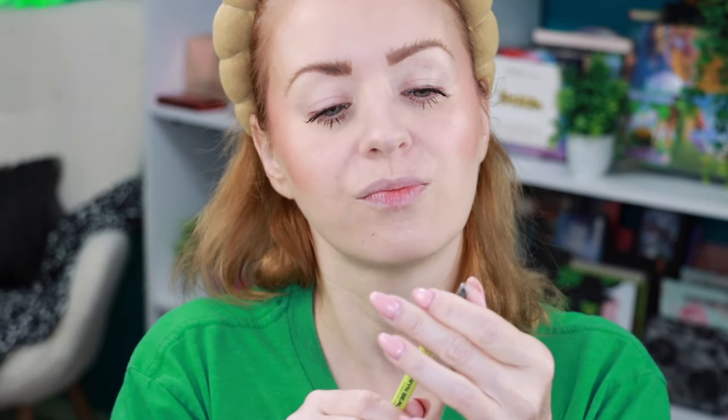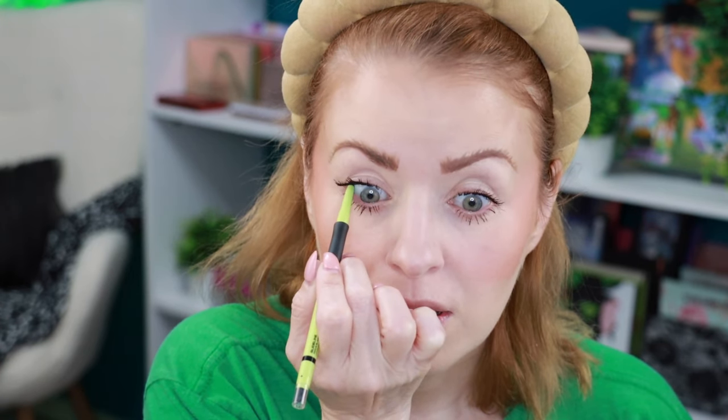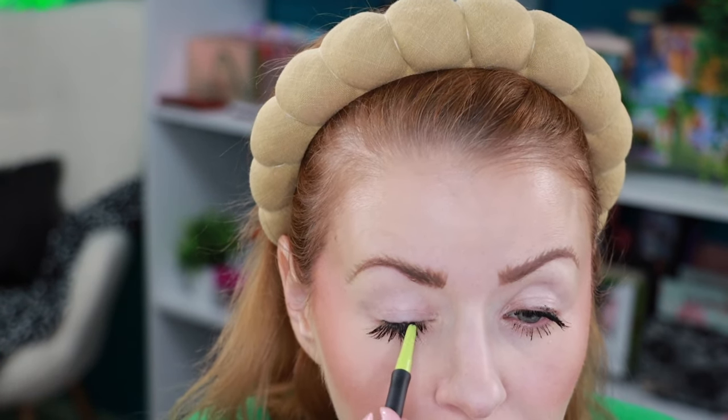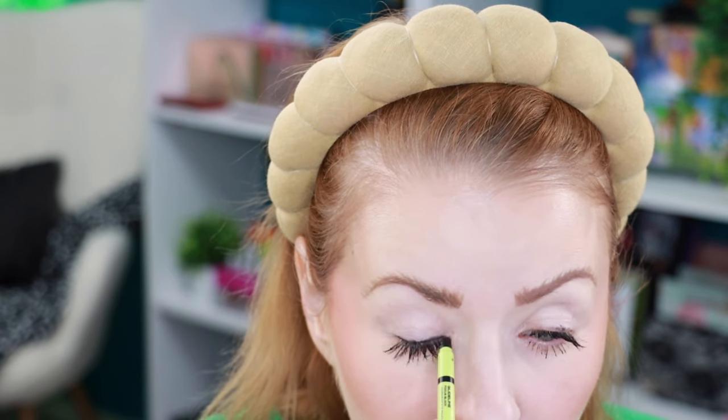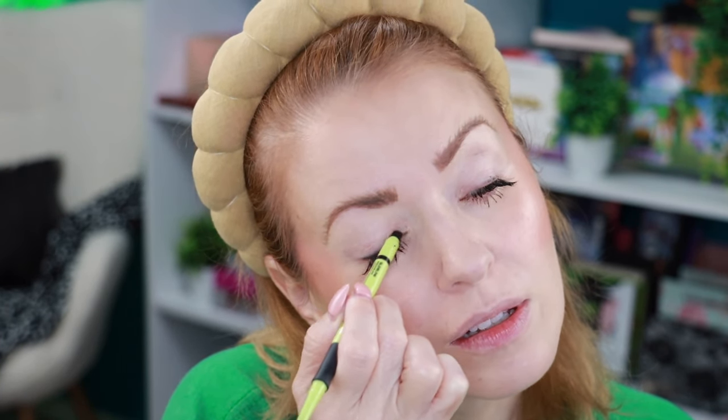Look at the difference — pretty cool! So I do have the black eyeliner, and it has a little smudger on one end and a sharpener as well. I'm going to put it on the lower lash line — there's a nice point to it, so I'll add a little bit to the lash line and use that smudger tip. I probably should have done the eyeliner before the mascara. I'll need to use a little more mascara to separate the lashes, but you get the idea — I just wanted to try all the products.